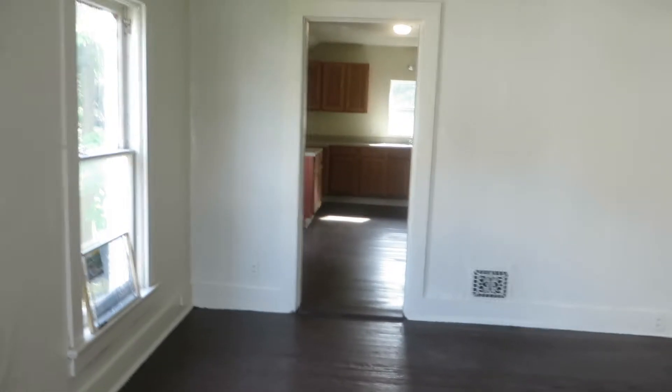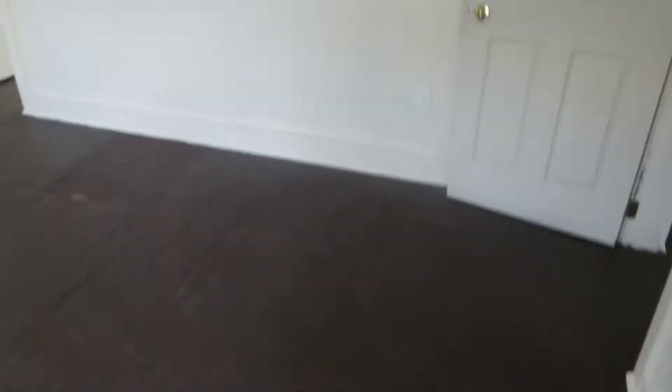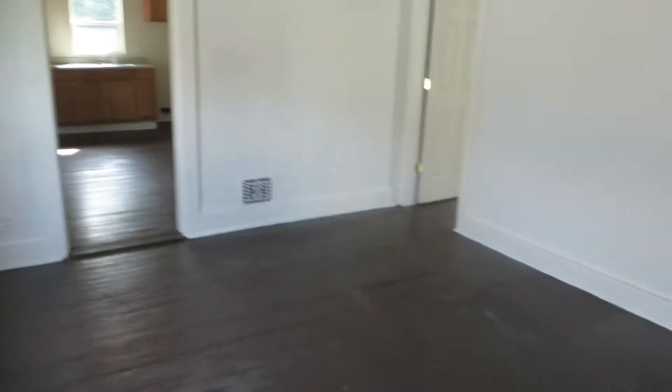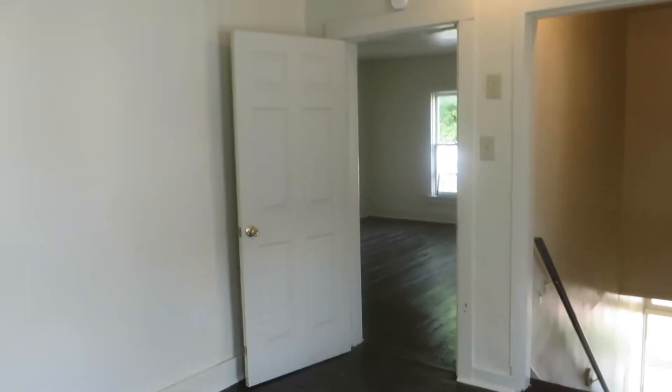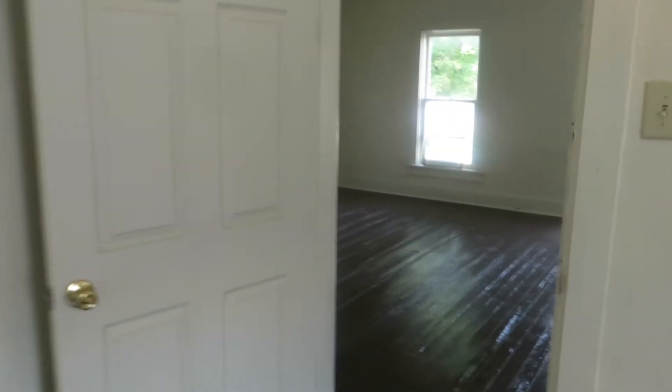Here I am over at 1235 Sweeney Avenue. I'm in the southern section of West Central. I'm in the upstairs apartment at 1205 Sweeney. This one is a large upstairs two-bedroom. So I'm in the living room here obviously.